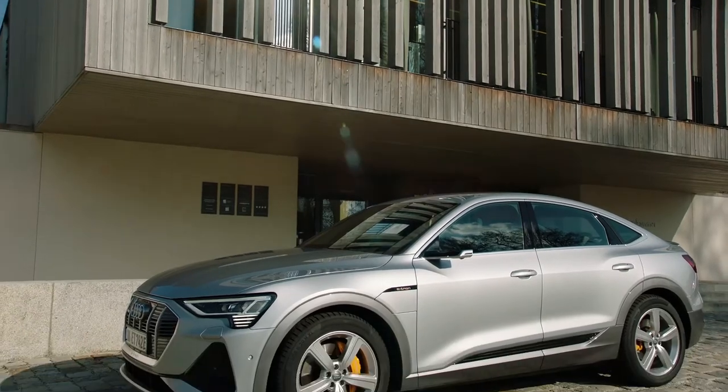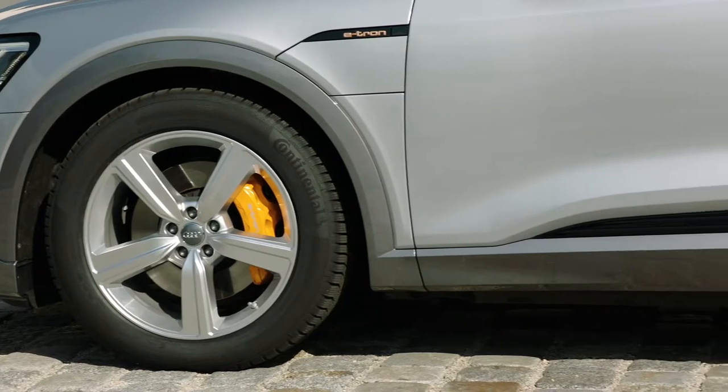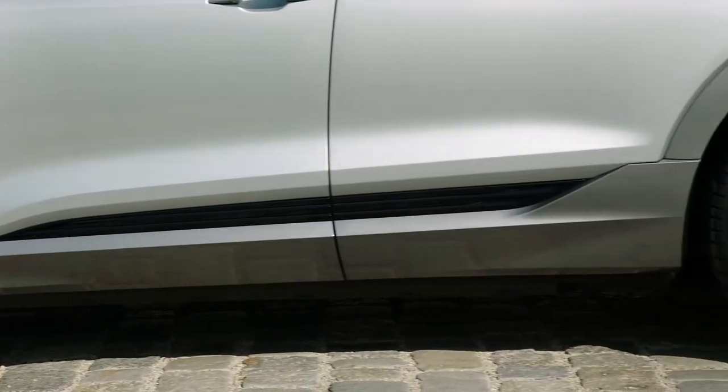The e-tron is a full-size SUV with a sporty profile defined by a muscular shoulder line. The vehicle is marked by distinct e-tron design elements: subtle badging, dynamic orange brake calipers, turbine design wheels, and lower black inserts that visualize the position of the battery.